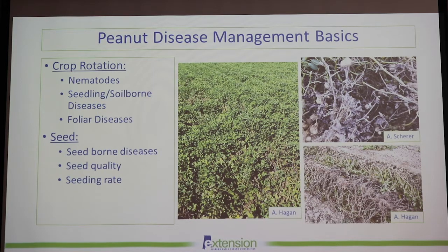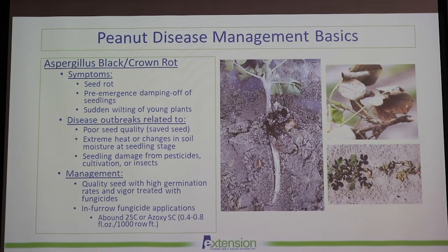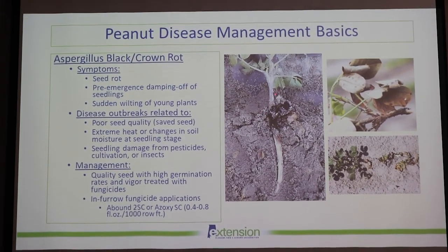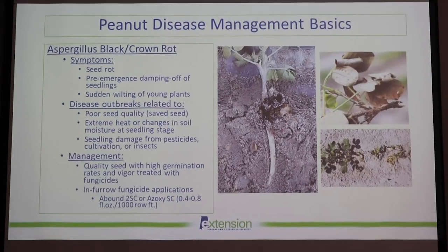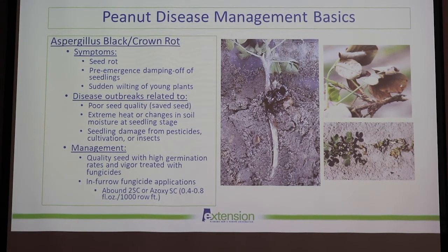Seed quality was also somewhat of an issue this year. We always have our seed-borne diseases and you can really manage those with good seed quality and seeding rates. In previous years we've had issues with Aspergillus black or crown rot — seed rots, pre-emergent damping off, or sudden wilting of young plants. Disease outbreaks are really related to seed quality, especially if you save seed from year to year. Extreme heat or changes in soil moisture at the seedling stage can increase your risk, as can seedling damage from pesticides, cultivations, or insects.